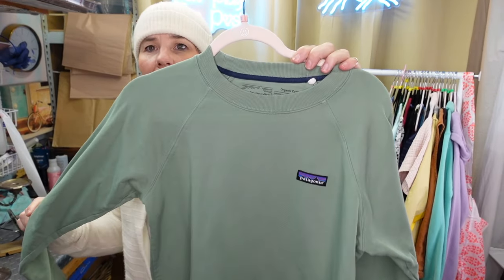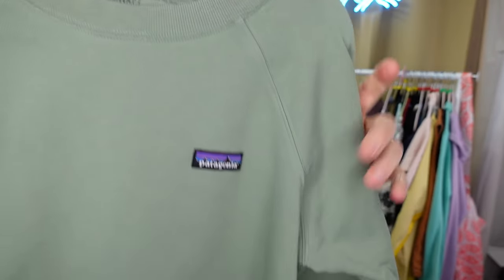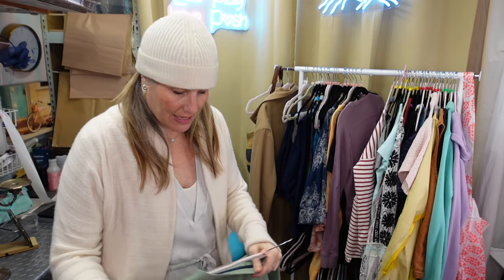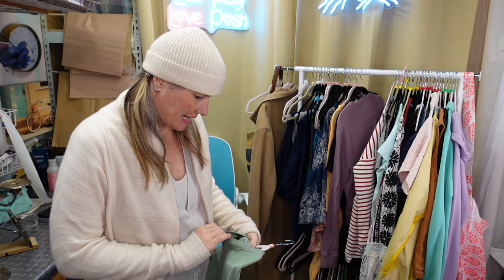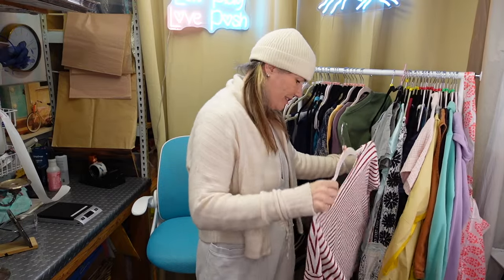I found this for $6.99 in the dress section, which I was very happy about. Little cute organic cotton crew neck, size small. The jury's out on this piece.